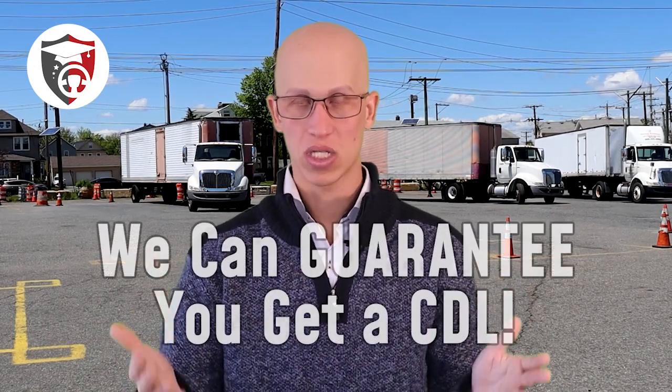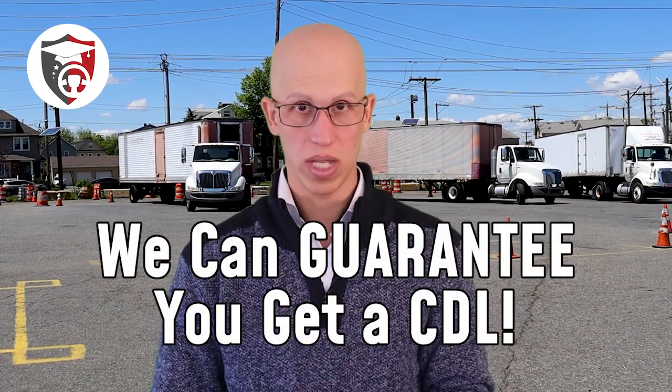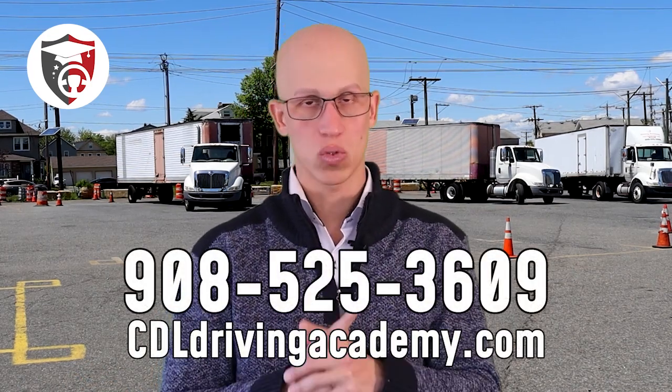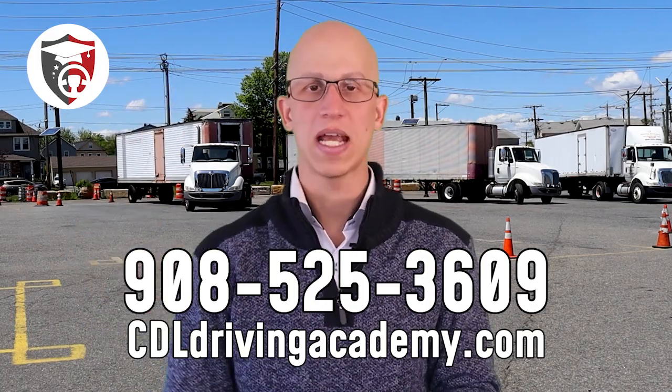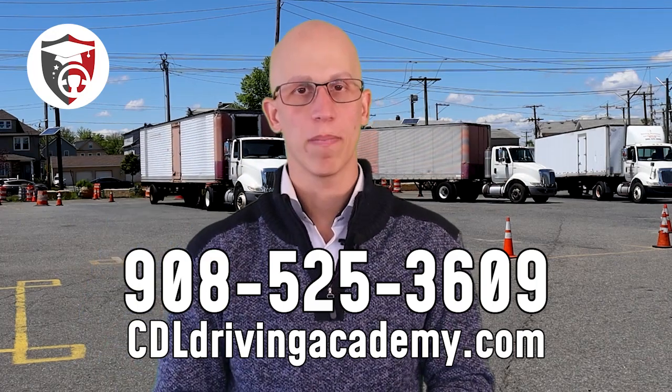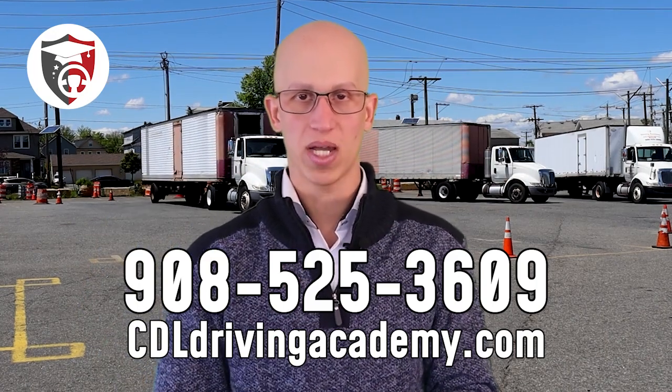If you're interested in learning more about how to parallel park or how to get your CDL license, I invite you to come to the best truck driving school in the entire country. We're going to guarantee that you'll get a CDL license. We'll give you over 100 hours of training, plus unlimited trials of the test itself. You can give our team a call at 908-525-3609, or check out our website at cdldrivingacademy.com.